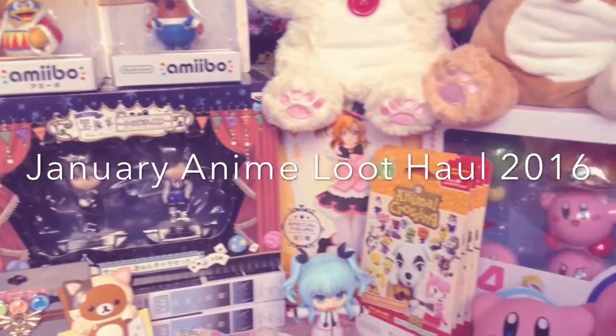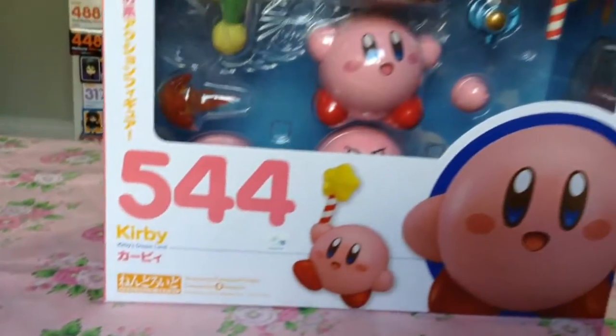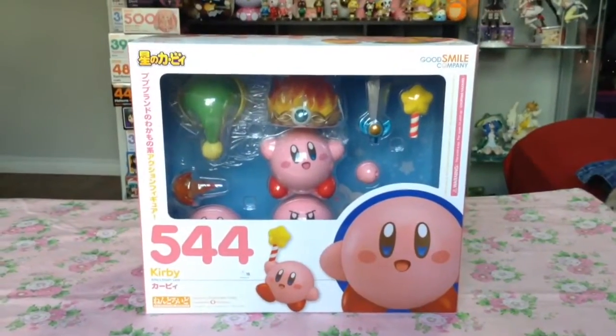Hi everyone! I'm Nando Kitty-chan, and it's time for an anime figure haul! Starting off with my January gem of the month, since it's the only figure I pre-ordered that didn't get delayed, and that's Kirby!